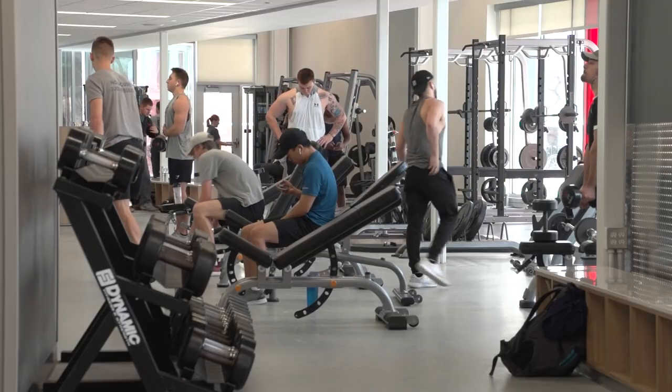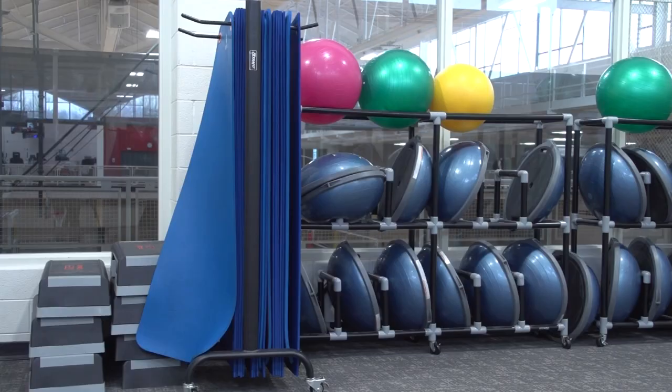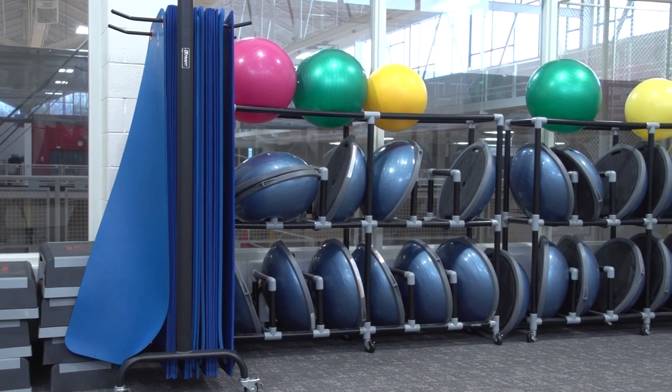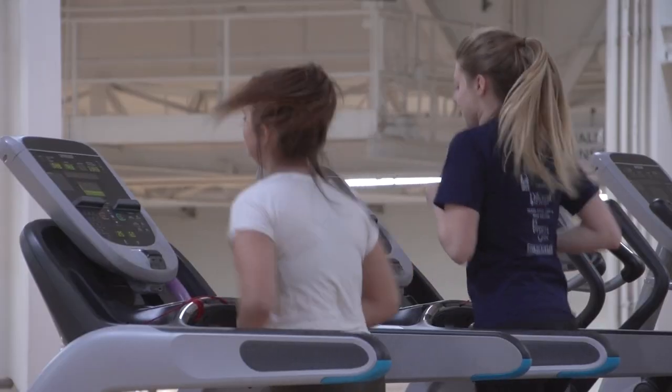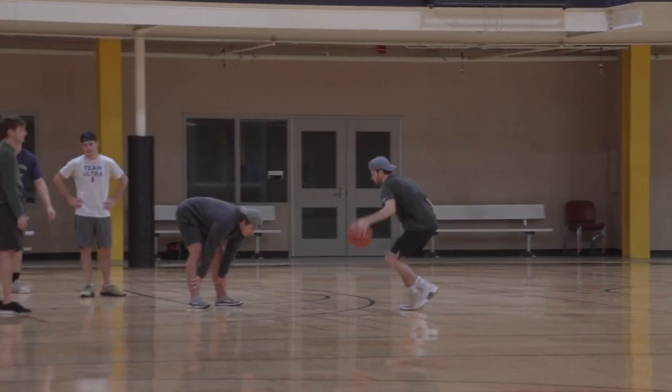Sports is a great way to get to know people and meet new people. I like interacting with the students — not only our student employees but our patrons as well. Just seeing them, especially at intramurals, coming out, playing, having fun, relaxing, and taking that stress away from the everyday life that college can create.